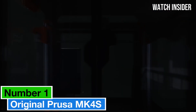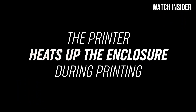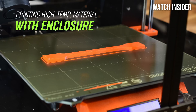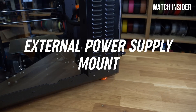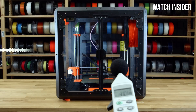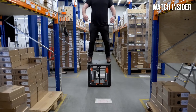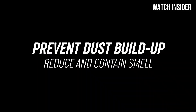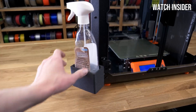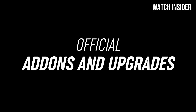Number 1: The Original Prusa MK4S is a standout choice. After extensive testing, it's clear that this printer continues the legacy of the Prusa line by offering exceptional performance and innovative features for both beginners and experienced users. With an upgraded nozzle design and precision engineering, it delivers smooth, detailed prints with minimal layer lines. Whether creating intricate models or functional parts, the MK4S consistently produces professional-grade results. Setup is a breeze thanks to well-crafted instructions, a color LCD screen, and an AutoBed Leveling feature that ensures prints stick properly without the hassle of manual adjustments.